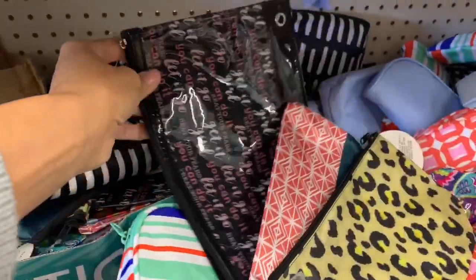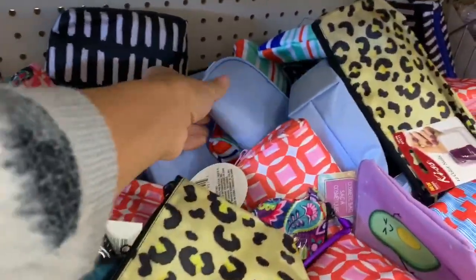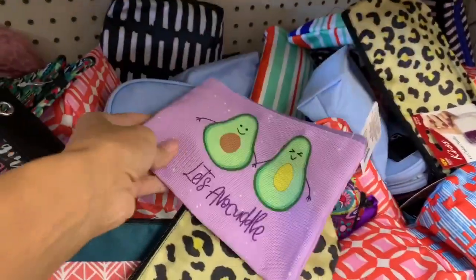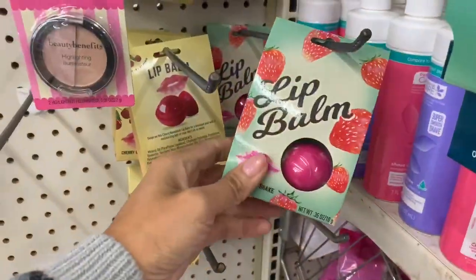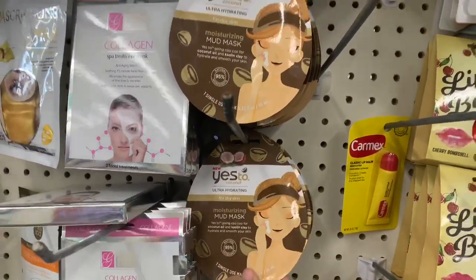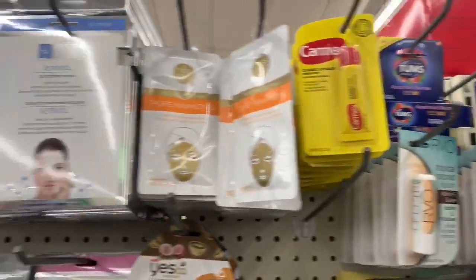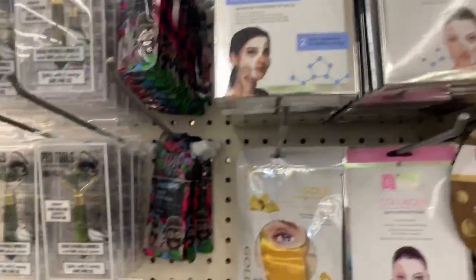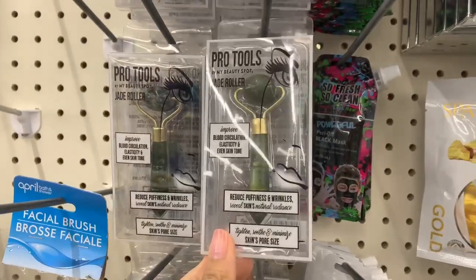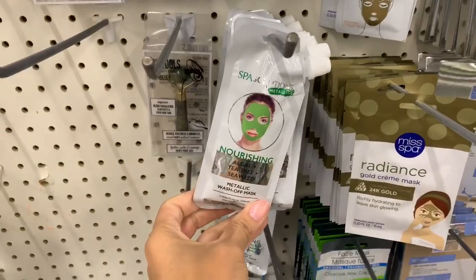They had a few different styles of makeup bags — some plastic, some typical fabric material — so you can definitely find a cute one. I also want to show some face masks: the Yes To Tomatoes face masks are awesome, a really great brand. They also have clay masks and some tools I think are new at Dollar Tree — another great option to throw into a gift basket.